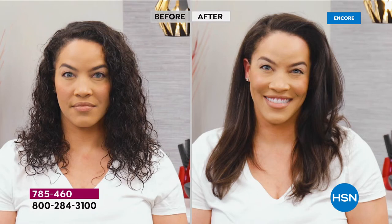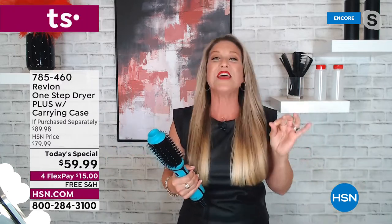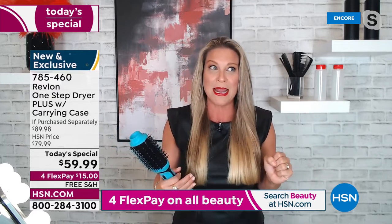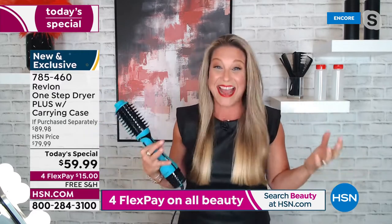She got that look of a professional blowout without even adding a flat iron. This really is a game changer because it's not only a time saver, but we're saving our hair. Revlon is all about living boldly — we want you to feel your most confident. And how do we feel confident? By changing our hair.